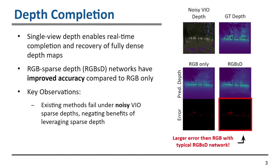For example, on the bottom right of this slide, the RGB plus sparse depth network has larger error — there is more red in the error map compared to the RGB-only result. So there is no point in using the sparse depth in this case.